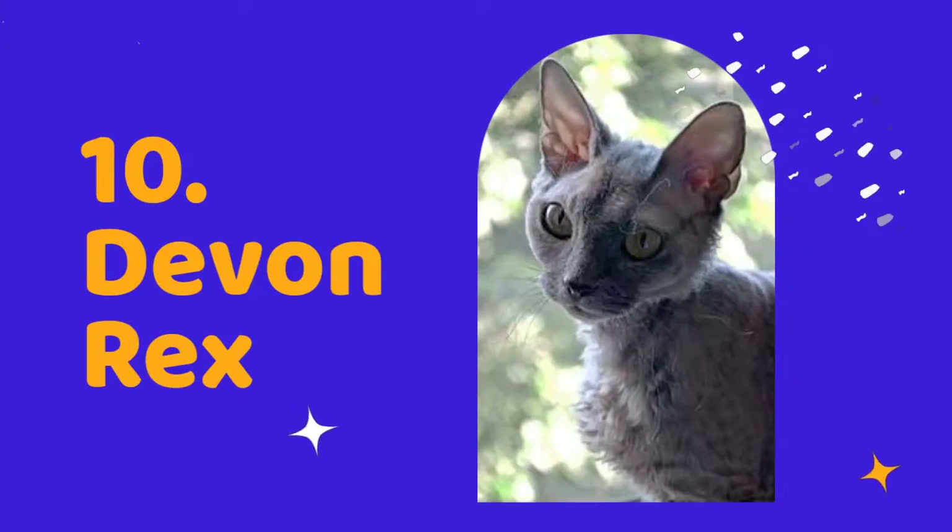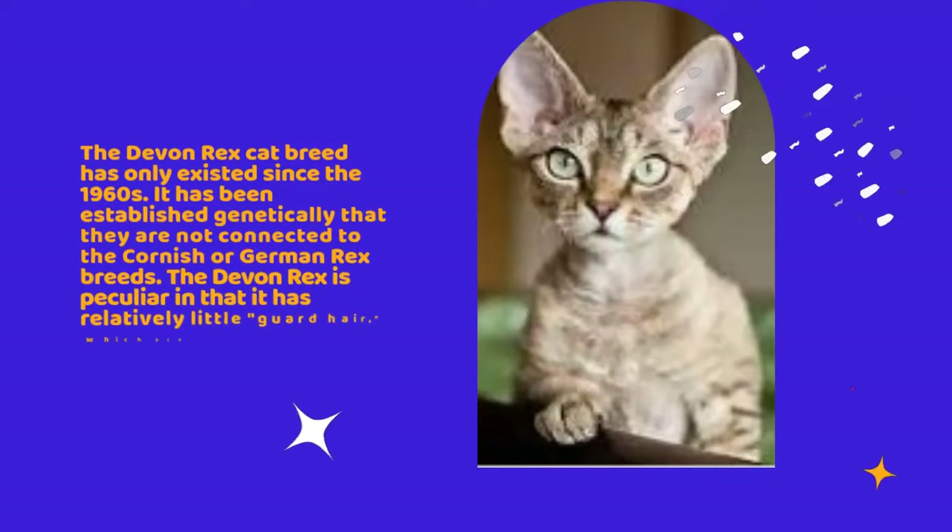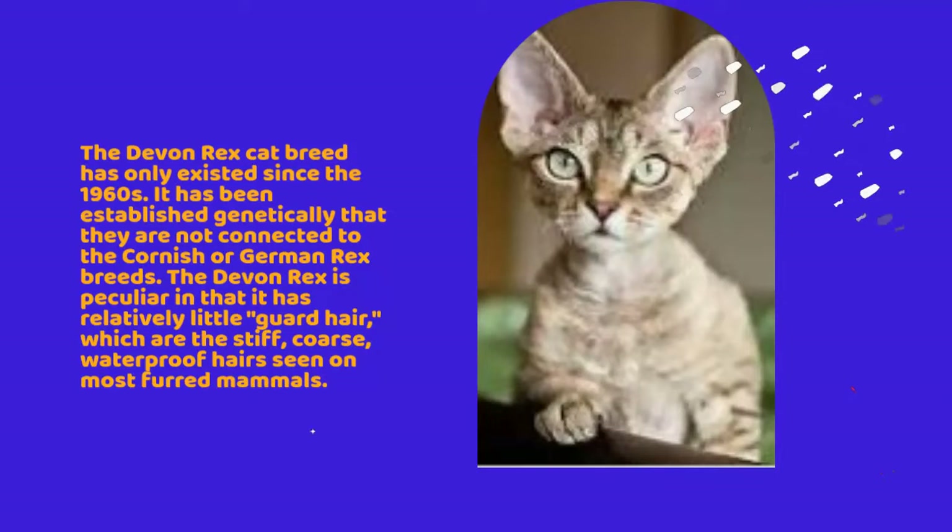Number 10: Devon Rex. The Devon Rex cat breed has only existed since the 1960s. It has been established genetically that they are not connected to the Cornish or German Rex breeds.